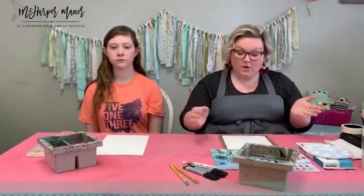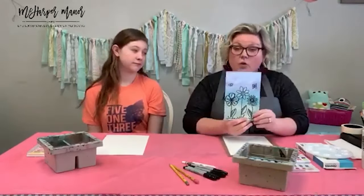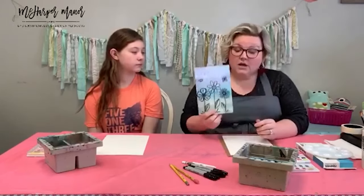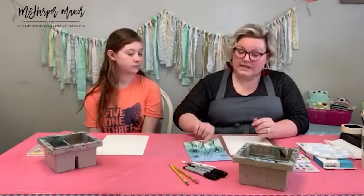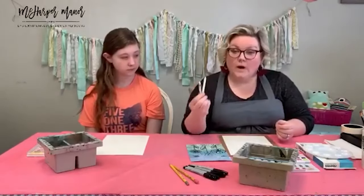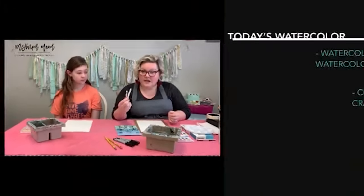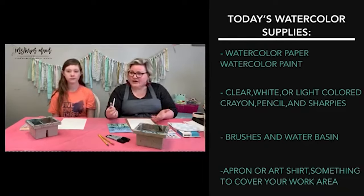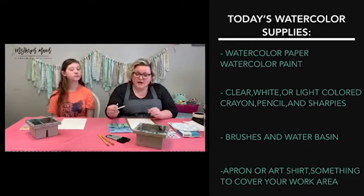Today's supplies: we are going to do a really cool watercolor resist. It could look just like the example I'm showing, but it's really up to you. We are going to use white Crayola crayons — it doesn't have to be Crayola, just white crayons. Those clear crayons that come in a little Easter egg kit — those ones.